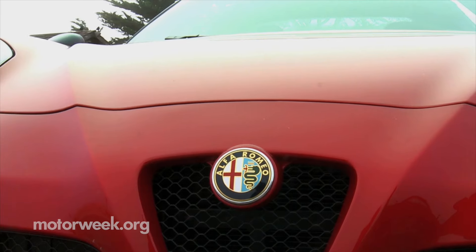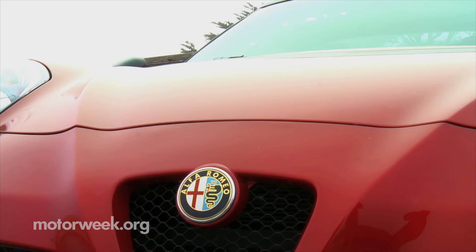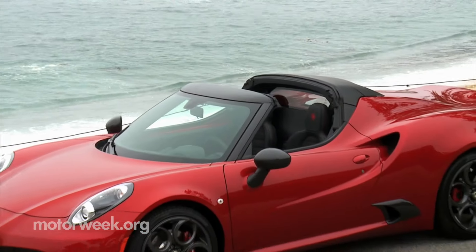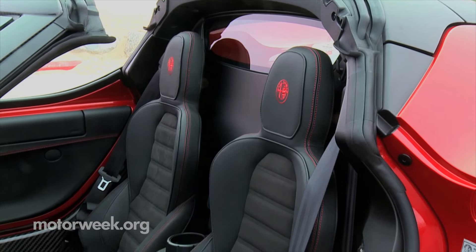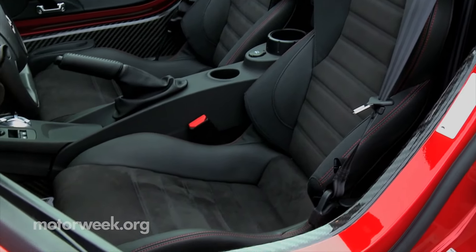I was pretty convinced the Alfa 4C was the most exciting car I've driven in a long time. Well, scratch that, because now that title goes to the 2015 Alfa Romeo 4C Spyder. This car is done the right way too — not just by subtracting the top and adding a bunch of structural weight to compensate. This Spyder only weighs 22 pounds more than its hardtop stablemate.